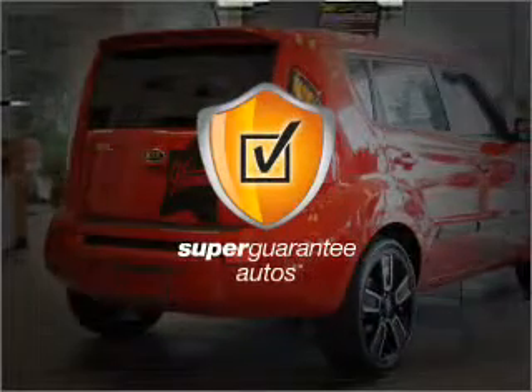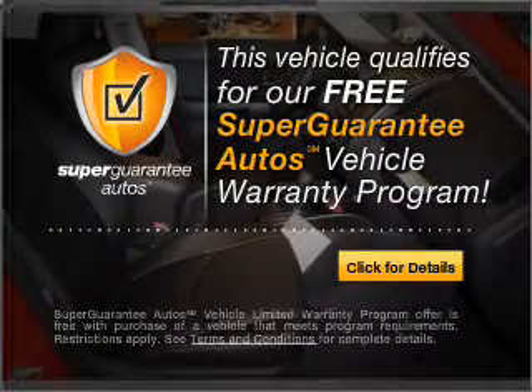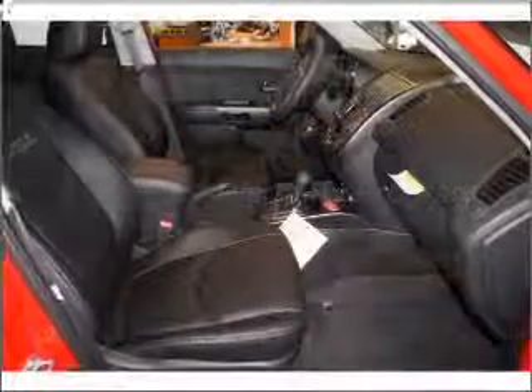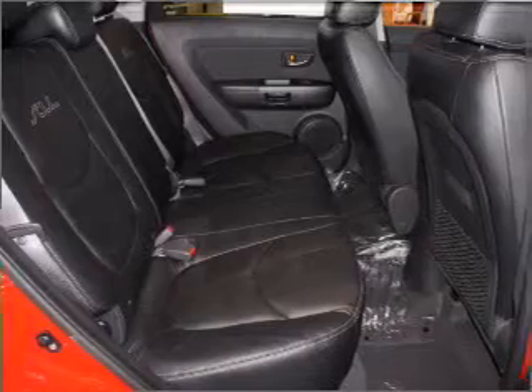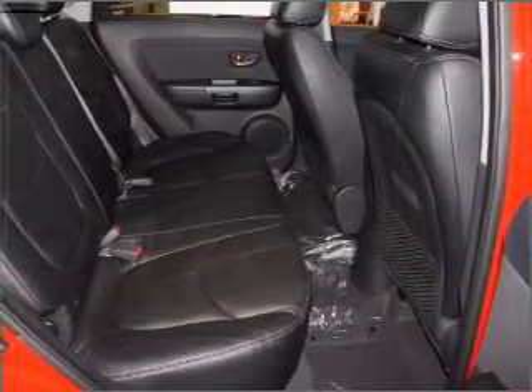This vehicle qualifies for our free Super Guarantee Autos Vehicle Warranty Program. Buy a vehicle and get a free warranty from us, only at everycarlisted.com. Premium wheels give a more luxurious look. Brake safely with the anti-lock braking system.